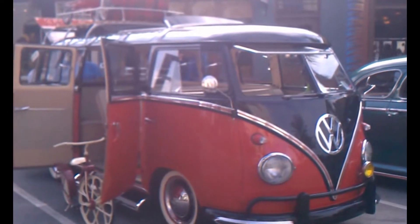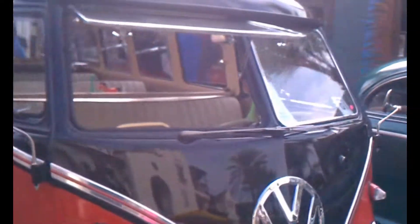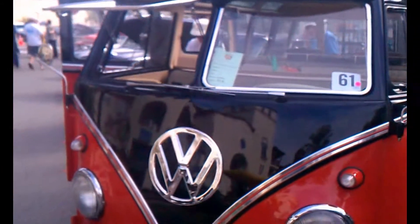That was so cool, thank you. Pop-up front windshields. All right, guys, take care.